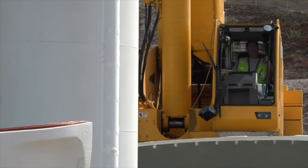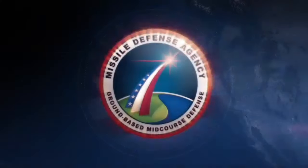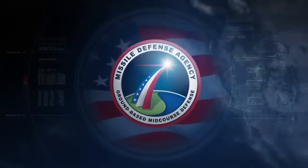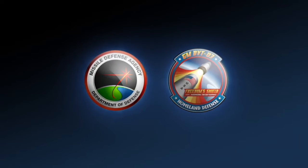The ground-based mid-course defense system is a critical element of the nation's overarching missile defense system. In the face of an increasing enemy ballistic missile threat, the missile defense system is deployed to protect the nation, our deployed forces, and our friends and allies against enemy long-range ballistic missile threats.